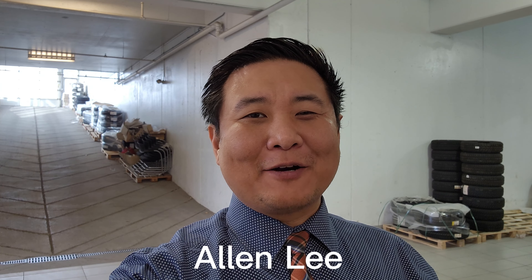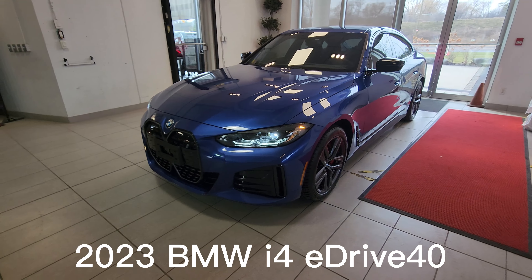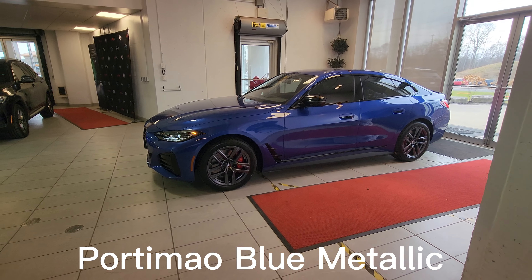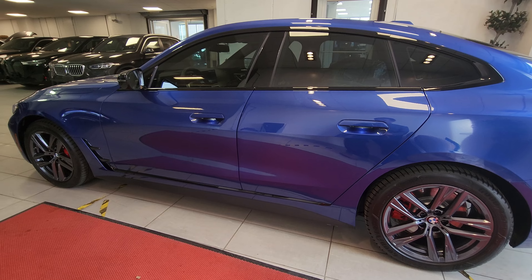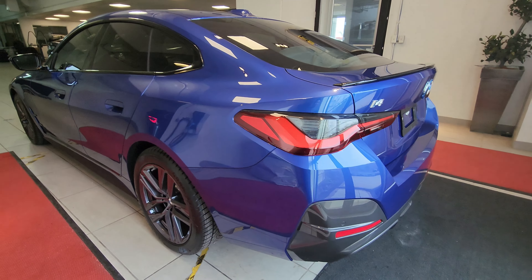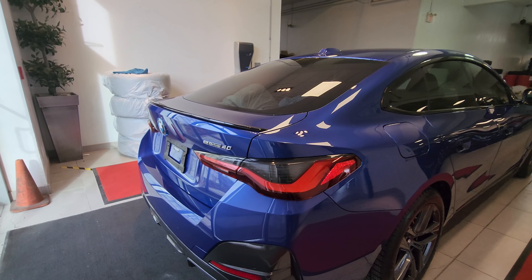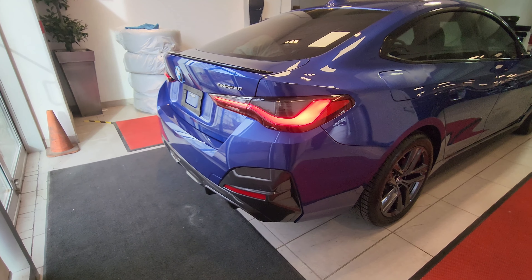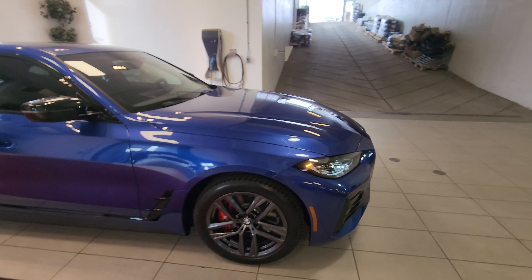Hey everyone, this is Alan from BMW Durham back again with another video. We have another new arrival — it's the 2023 BMW i4 eDrive40 in Portimao Blue Metallic. It looks really good in this color; I've never seen it in this color up until today, so I definitely wanted to take the time to share this beautiful vehicle with you. It looks awesome in this color — so nice.